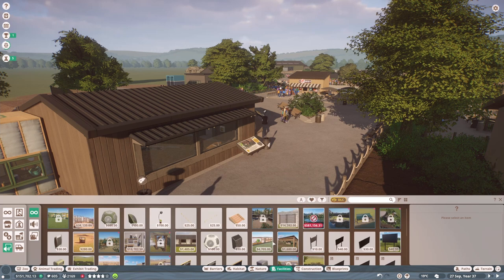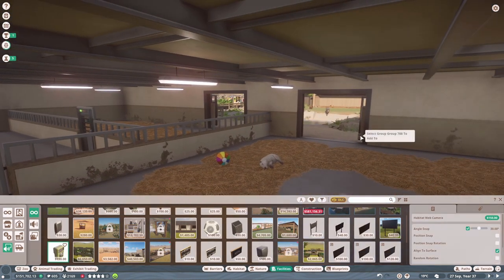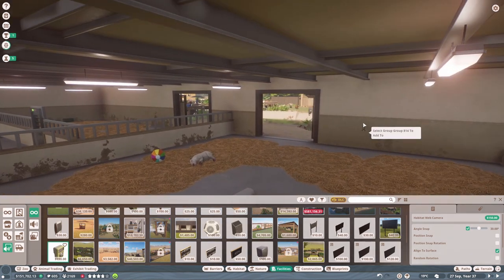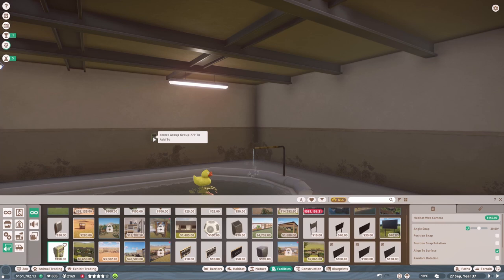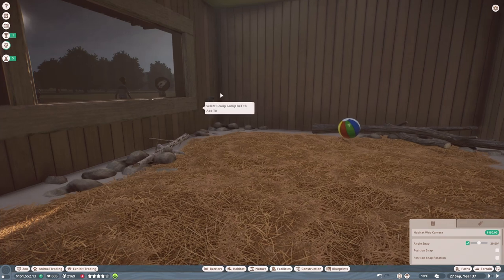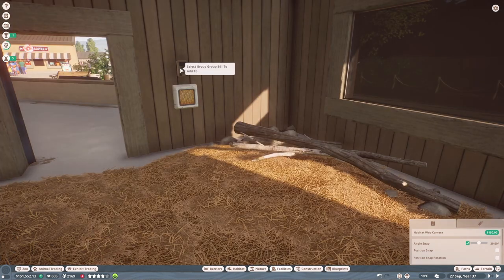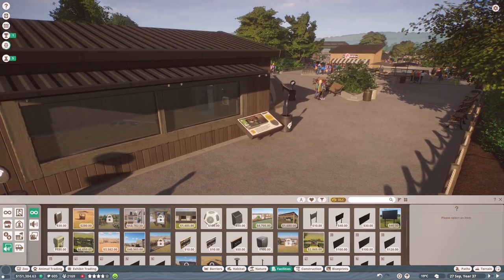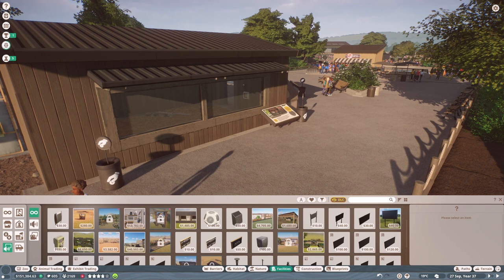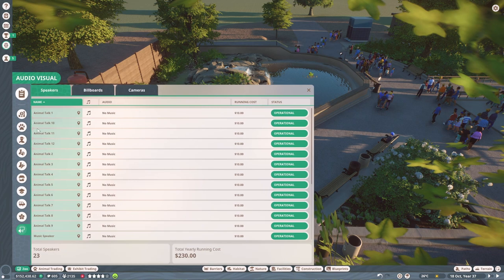I've been wondering whether to start adding web cameras because I haven't played around with this function at all. I'd like to add one to the interior of the capybara and tapir habitat since there's no guest viewing inside. We could have it on a billboard screen. I also wanted one in here with the Asian small-clawed otters, but I can't work out how to get a projection screen to show it. I'll do some research for next episode and sort that out.